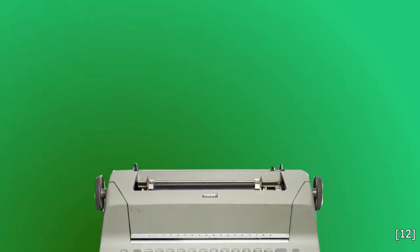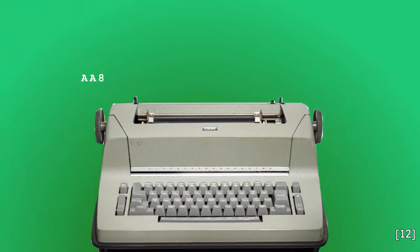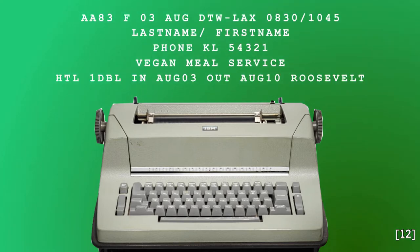Using a typewriter for input of a passenger's variable details, Sabre would finally link the seat on a flight to a passenger's record containing the full name, phone number, special requests, and any car or hotel reservations of the passenger.